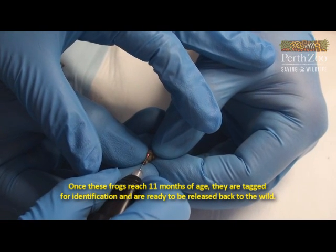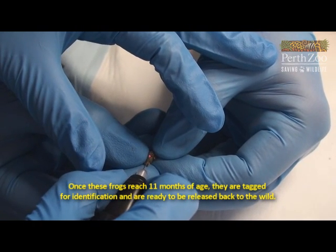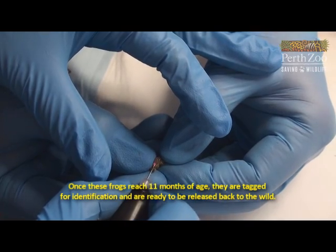Once these frogs reach 11 months of age, they are tagged for identification and are ready to be released back to the wild.